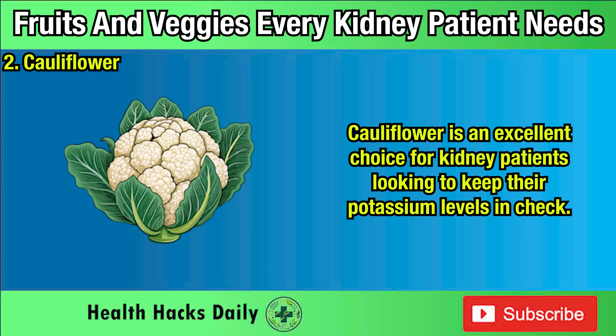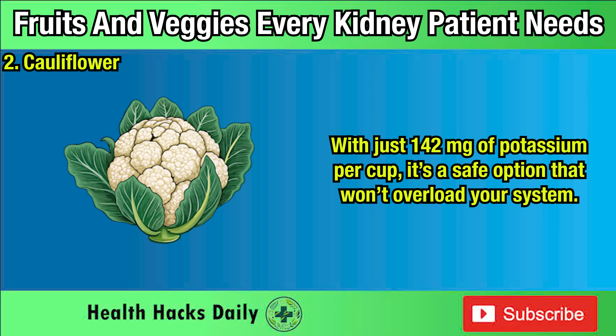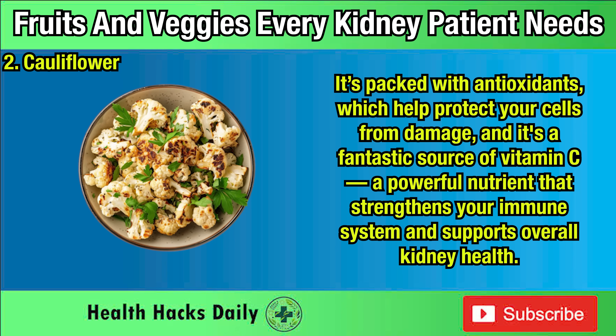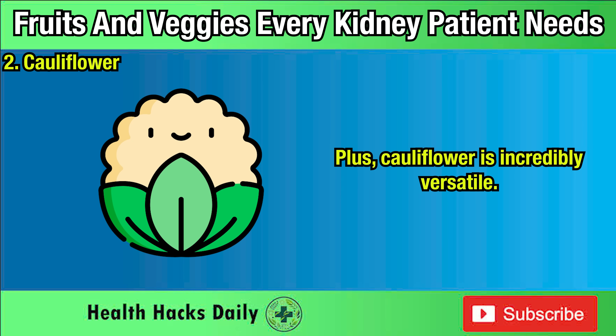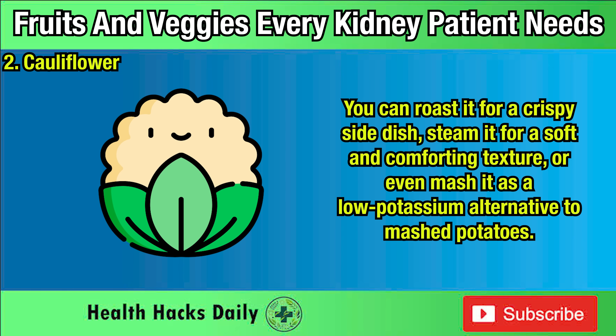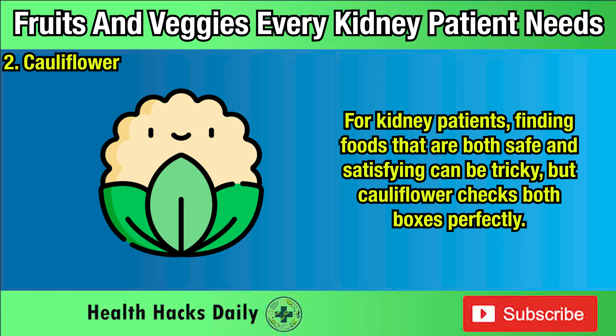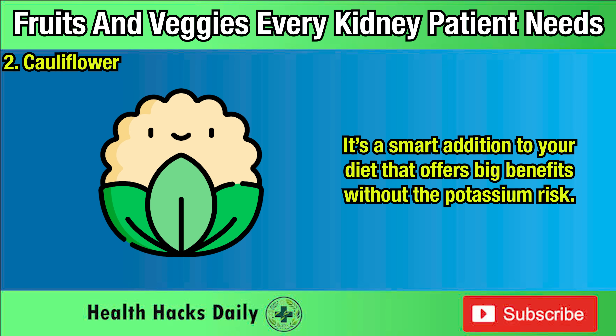Two: Cauliflower. Cauliflower is an excellent choice for kidney patients looking to keep their potassium levels in check. With just 142 milligrams of potassium per cup, it's a safe option that won't overload your system. It's packed with antioxidants, which help protect your cells from damage, and it's a fantastic source of vitamin C, which strengthens your immune system and supports overall kidney health. Cauliflower is incredibly versatile — you can roast it for a crispy side dish, steam it for a soft and comforting texture, or even mash it as a low-potassium alternative to mashed potatoes. Its mild flavor makes it easy to pair with different herbs and spices.